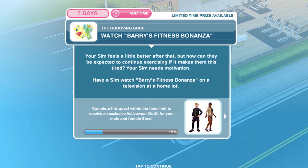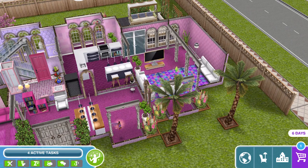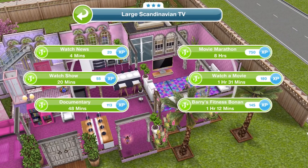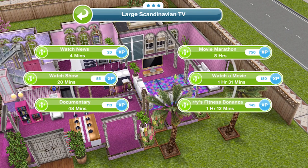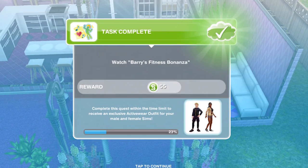Now we need to watch Barry's fitness bonanza. Your sim feels a little better after that, but how can they be expected to continue exercising if it makes them this tired? Your sim needs some motivation. Have a sim watch Barry's fitness bonanza on a television on a home lot. Once you're at a house, click on a TV and watch Barry's fitness bonanza for one hour and 12 minutes. We've finished watching the fitness bonanza.